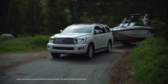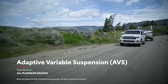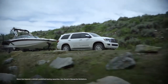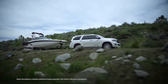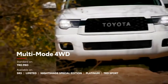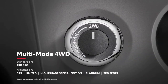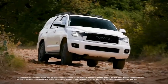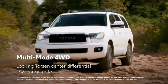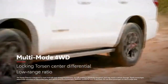Sequoia Platinum features an electronically controlled adaptive variable suspension system with driver-selectable settings that adapt to your needs, as well as a pneumatic height-controlled suspension that allows drivers to adjust ride height when carrying a lot of cargo. The available multi-mode four-wheel drive system relies on a Torsen Limited Slip center differential to send the ideal amount of torque to the front wheels on uncertain terrain. Plus, the system includes a locking feature and low range ratio for when things get even more challenging.